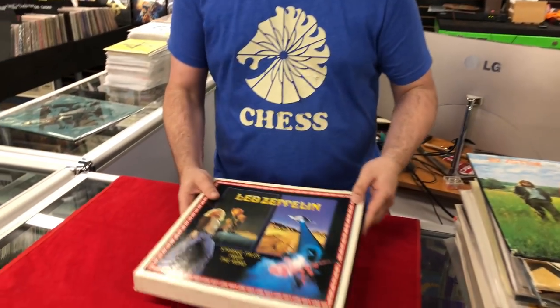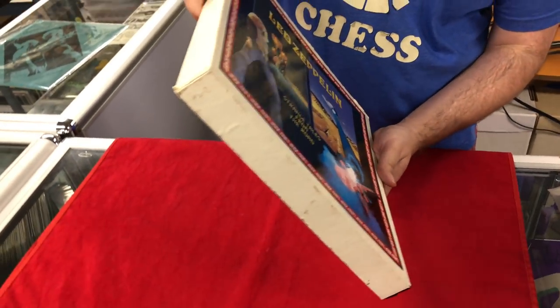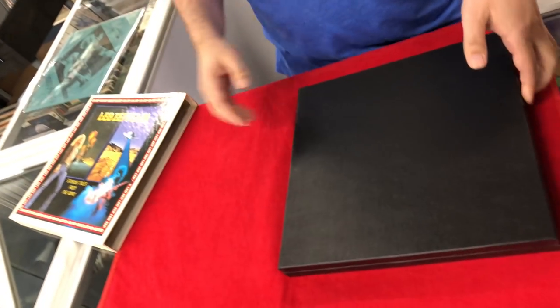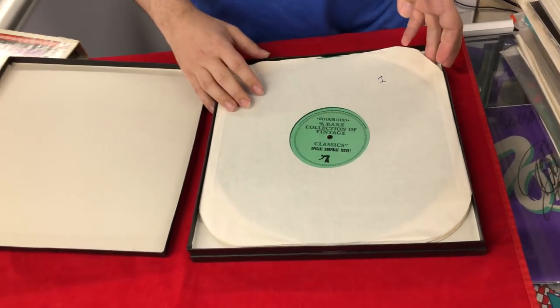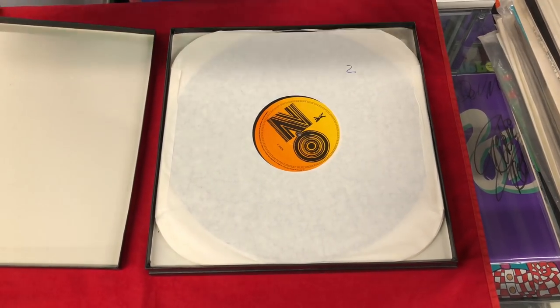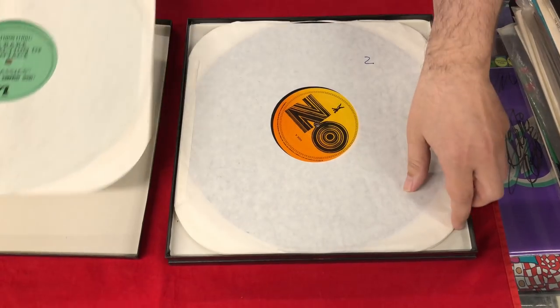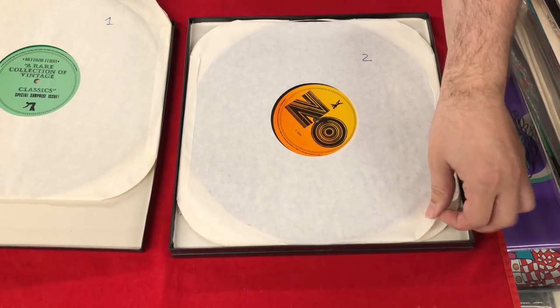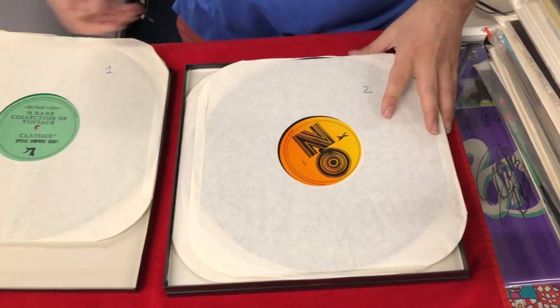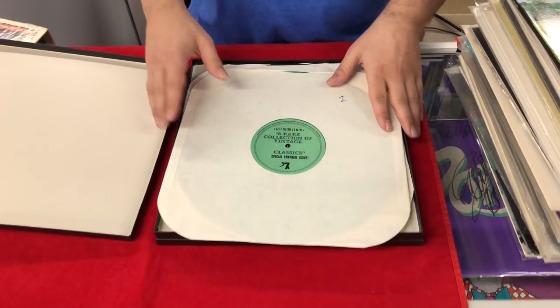Ten-disc box set — Strange Tales from the Road. This was a colored box set. Ten discs and they were all on multicolored wax — green — you kind of get the idea. This was just a multitude of shows.